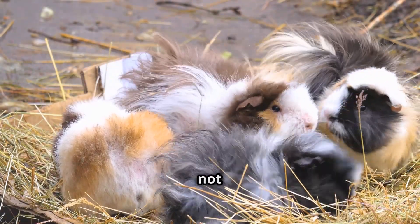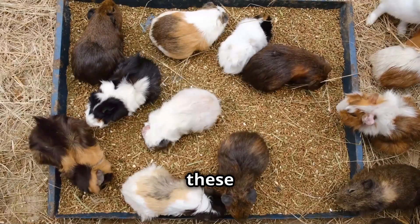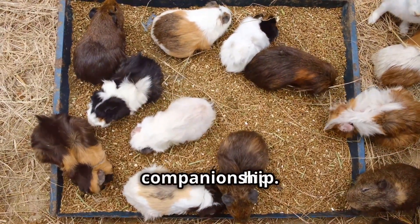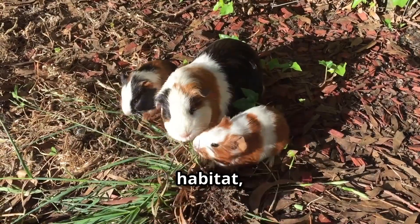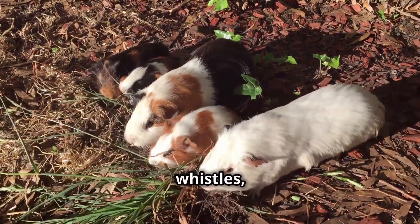Abyssinian guinea pigs are not solitary creatures content to live out their days in quiet contemplation. These are social butterflies of the cavy world, thriving on interaction and companionship. In their natural habitat they live in herds, communicating through a complex language of squeaks, whistles, and chirps.